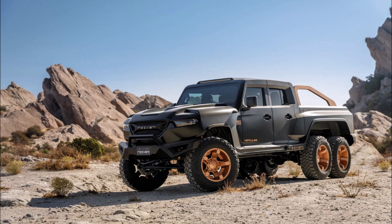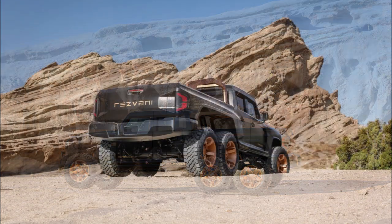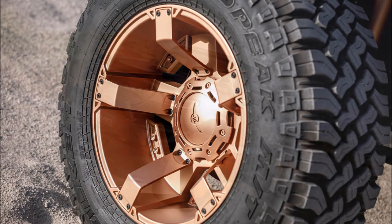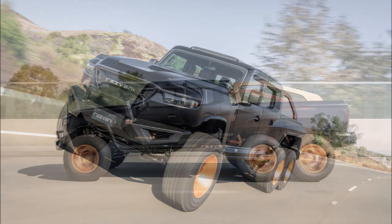The first three engines will be offered with either an 8-speed automatic or a 6-speed manual transmission. However, the supercharged 7.0-liter V8 is only available with the 8-speed automatic gearbox sourced from the Ram 1500 TRX. Regardless of powertrain selected, all will come with an on-demand six-wheel-drive system enabling owners to switch between 6x2, 6x4, or 6x6 drive.